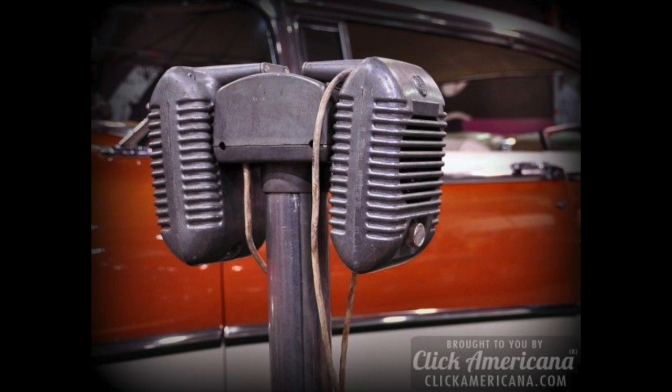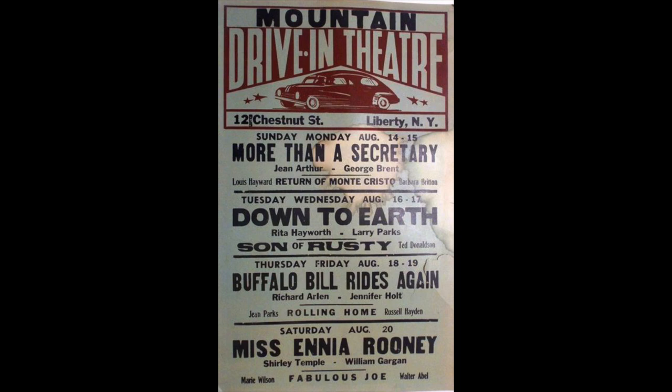Sadly, in 1997, the theater closed for good from lack of business, which hit the entire area following the fall of the Borscht Belt. Many drive-in movie theaters in the world closed from lack of business as people were beginning to seek alternate routes of entertainment.